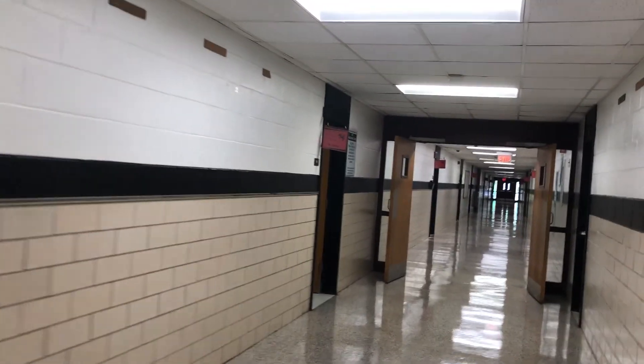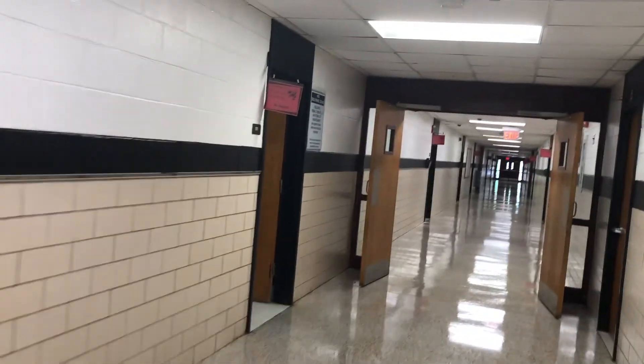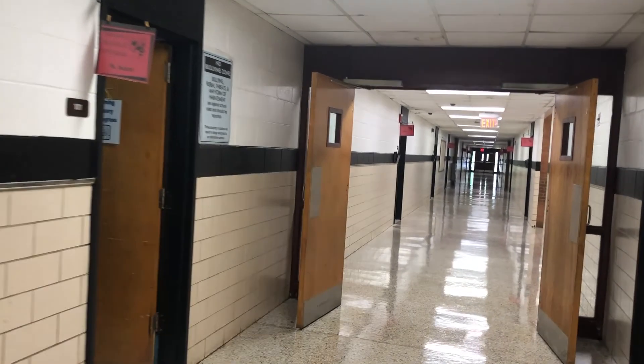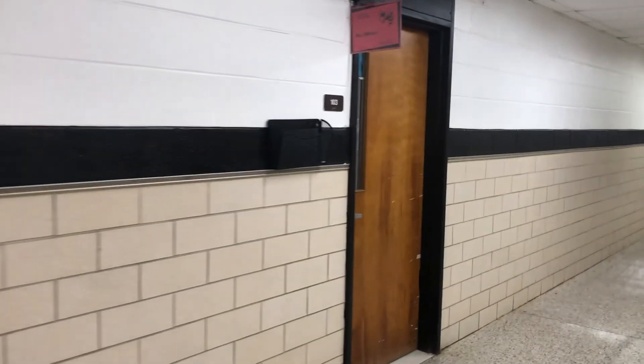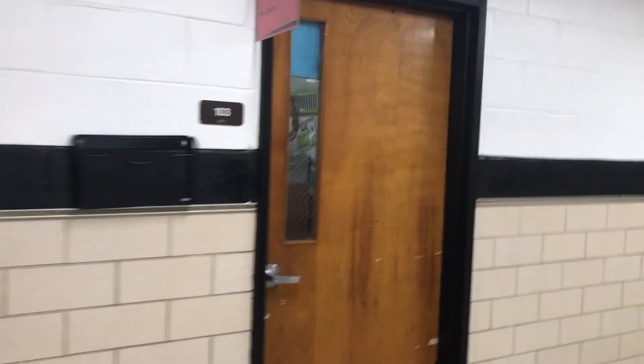We call this the lower grade hallway because we have first and second grades also. We have the sensory room right there and we have STEM class. When you have STEM with Miss Atkinson, you'll meet in this room and down the hall.